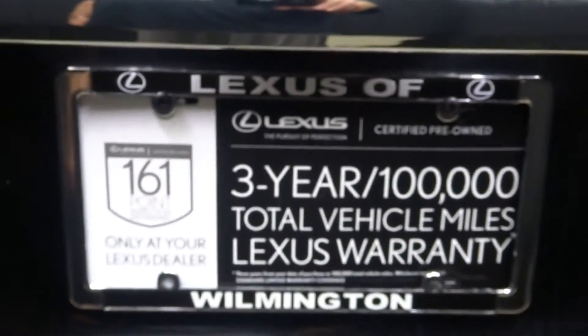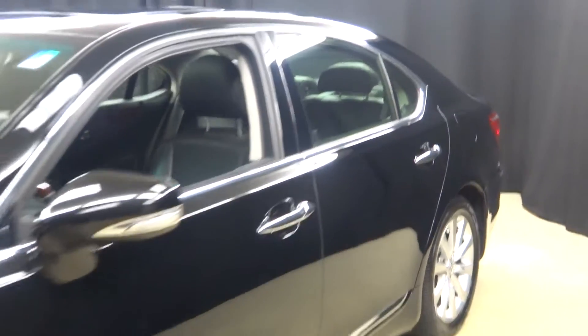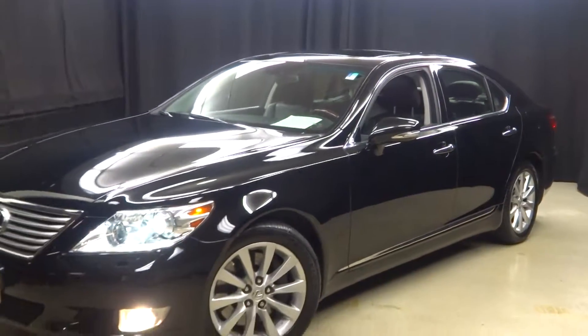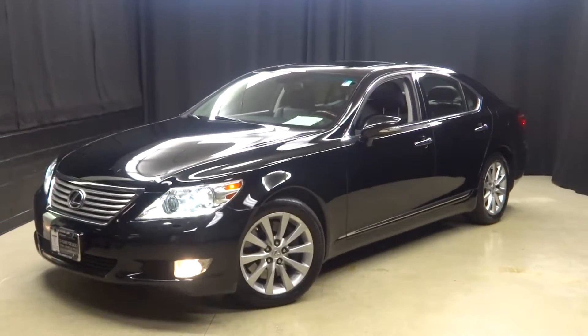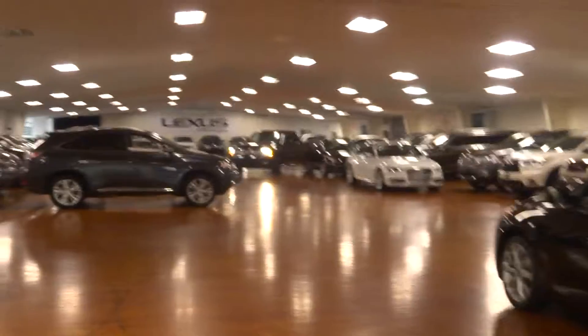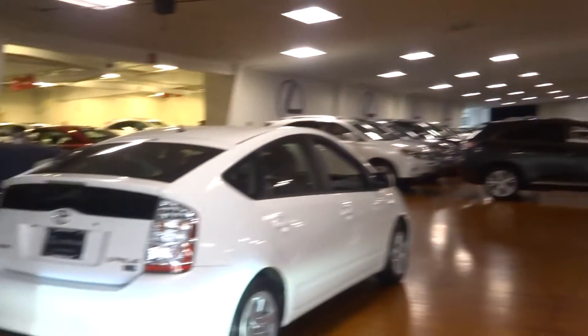And it's Lexus certified. That means this Lexus LS460 has been put through a 161-checkpoint inspection by our certified Lexus technician. For more information, go to LexusofWilmington.com on this or any of the 100-plus vehicles we have in stock.